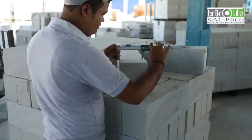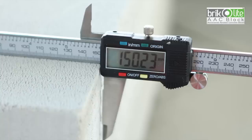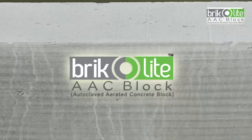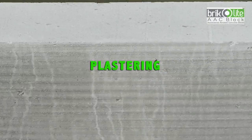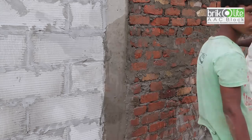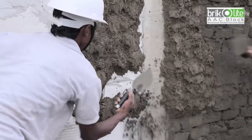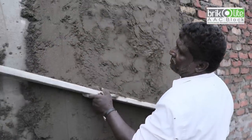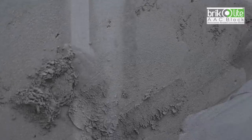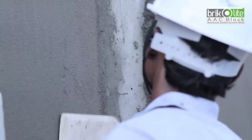Bricolite Double AAC blocks are symmetrical with regular dimensions — a uniformity check confirms this before releasing them to market. Red clay brick walls need curing and plastering, whereas symmetrical Bricolite block walls are smooth and do not need any plastering. However, for outer wall protection, if plaster is applied, the mortar needed is a fraction of what is used for bricks. Plaster for red clay brick walls becomes as thick as 25 mm as uneven surfaces require thick mortar to achieve a smooth finish, whereas plaster for Bricolite block walls is only about 10 mm.